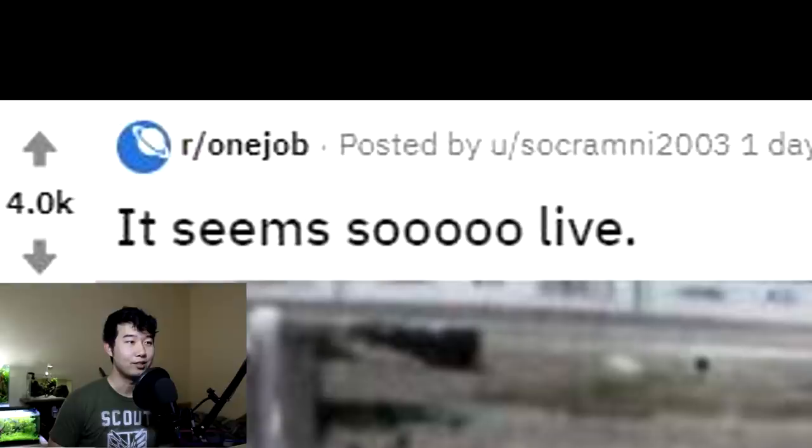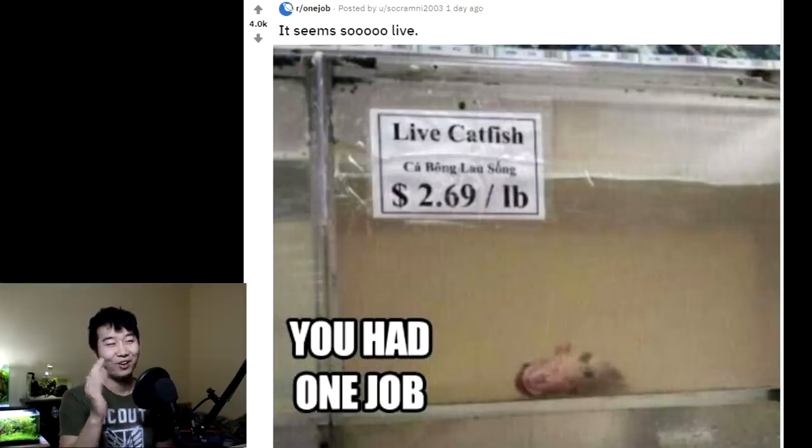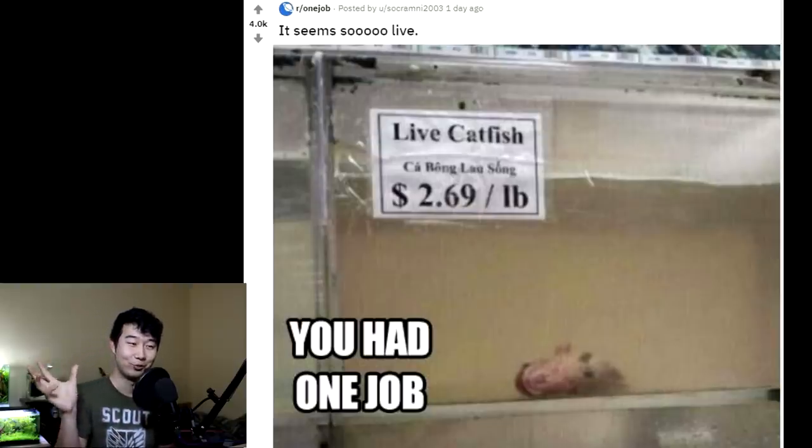It seems so live. Live catfish. You had one job. All you had to do was make sure the 'live' part was true. And all you had to do was take care of that one fish. And it's dead. And you're wrong — it's not live. One job. Just one job.